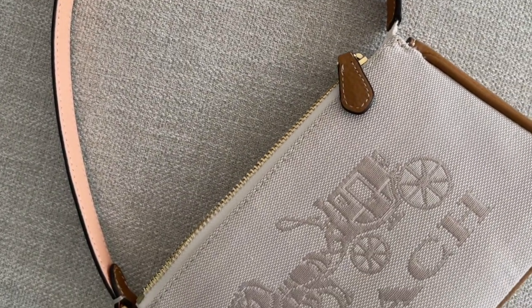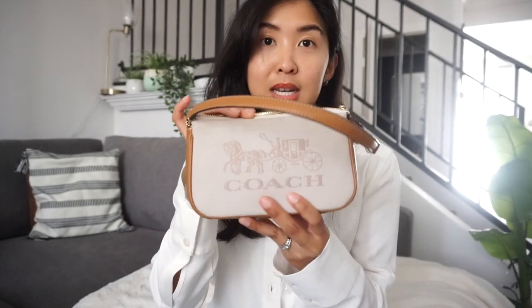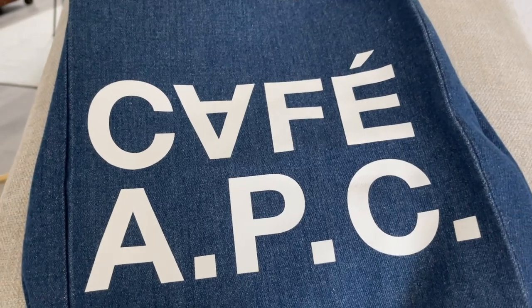My girlfriend was there with me and we thought this style was so cute. It was on clearance — fairly cheap, like 50 bucks — so we got matching little mini bags and were thinking of bringing them to Cabo. It's a very typical mini bag, really small but useful. My iPhone 12 Pro Max fits in here, so it's actually not as mini as you'd think. I was really impressed by the quality of the leather and the canvas cotton material.